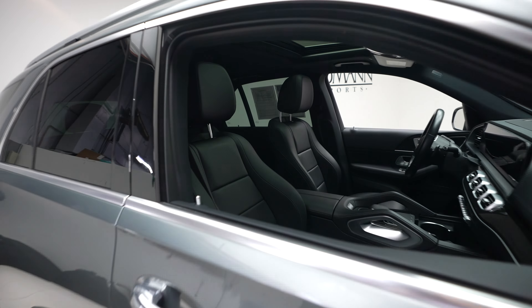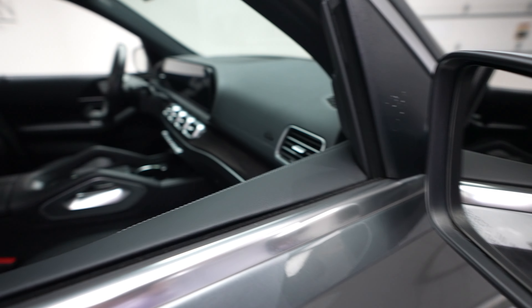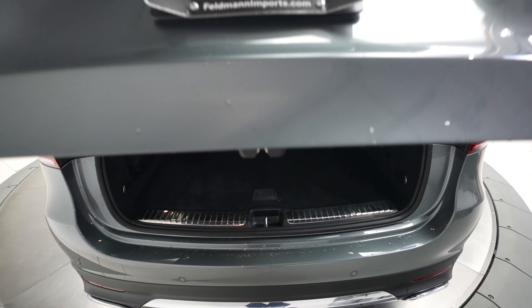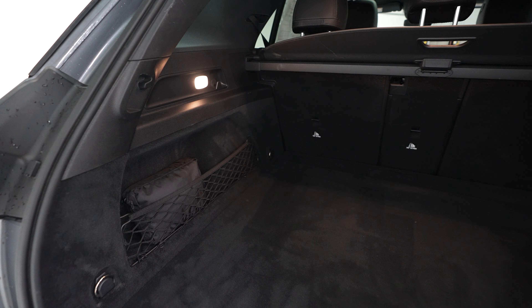Some nice silver accents as well as some dark woodgrain trim throughout. Sunroof and blind spot assist. Let's go ahead and take a look at the back here — you have your GLE 350, Mercedes-Benz and 4Matic badging.